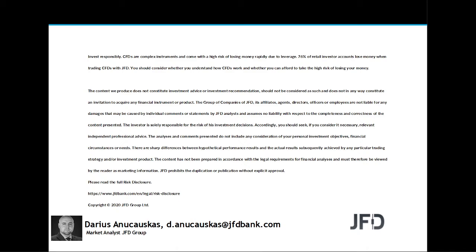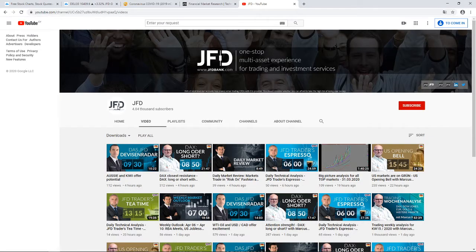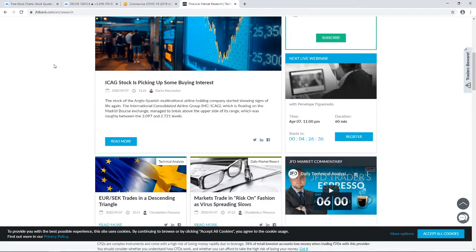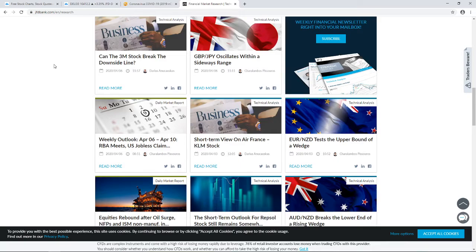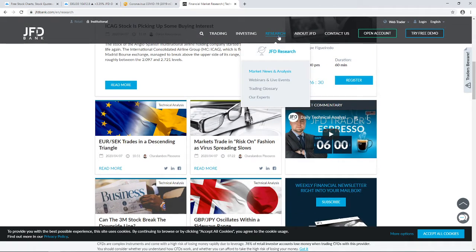Just before we jump into the charts, a quick mention of our JFD YouTube channel which you can always subscribe to in order not to miss any upcoming videos. And of course our JFD Bank website, specifically our JFD Research page which we update on a daily basis. Feel free to visit us at jfdbank.com and click on the research tab.